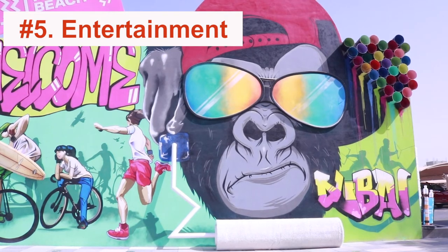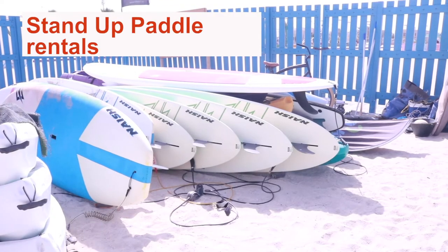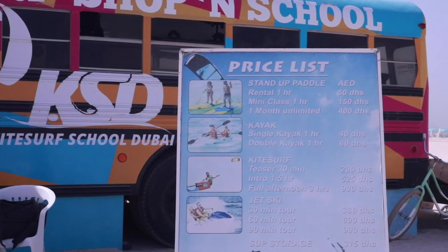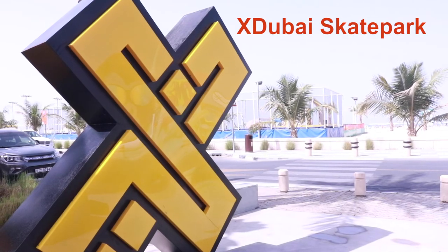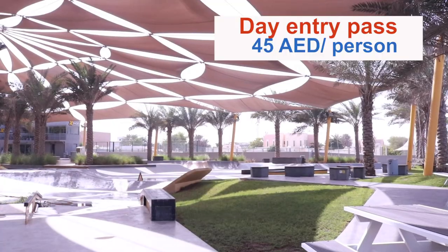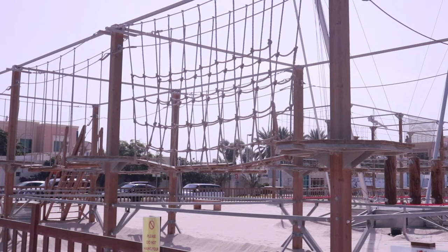Number 5: Entertainment. Kite surf school nearby, stand-up paddleboard rentals, surfboard rentals, and classes are also available. X Dubai skate park — day entry pass is only 45 dirhams per person. Wear a world adventure park — fun climbing for kids and teens.